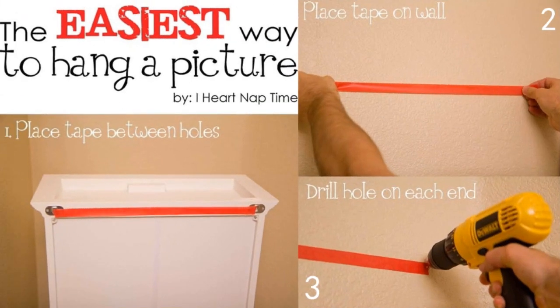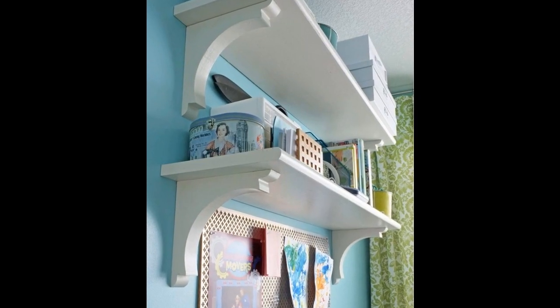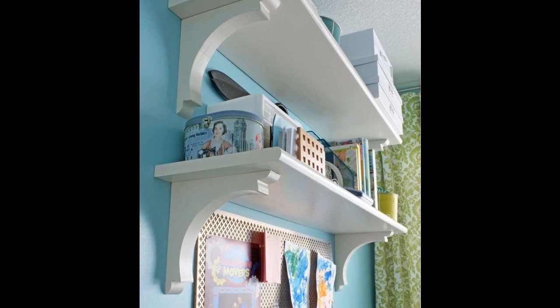27. If you're hanging something heavy on your walls, use tape to measure the distance between two holes. 28. For a cheap and classy alternative to bookshelves, use stair treads and corbels.